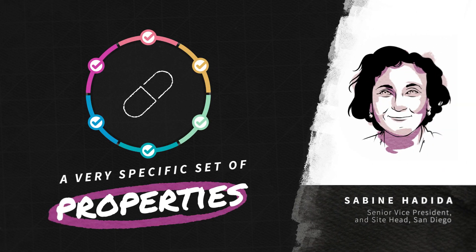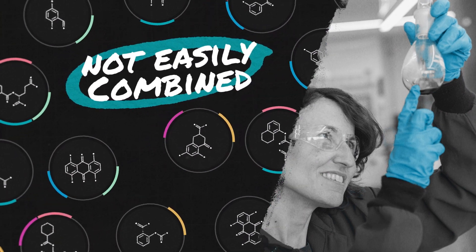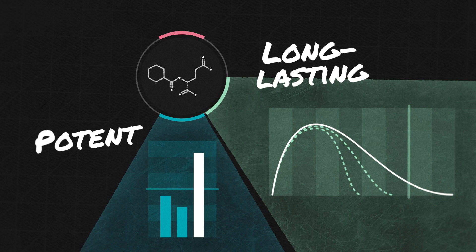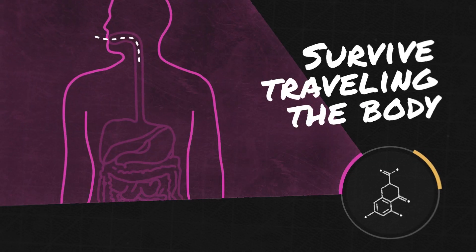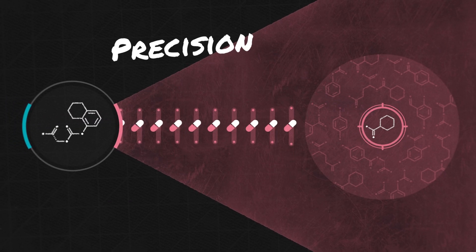It takes a very specific set of properties to create a successful drug, and they are not easily combined into a single compound. It needs to be potent and long-lasting, it needs to be shelf-stable and highly selective, it needs to survive traveling through the body, and it has to interact precisely with the target.